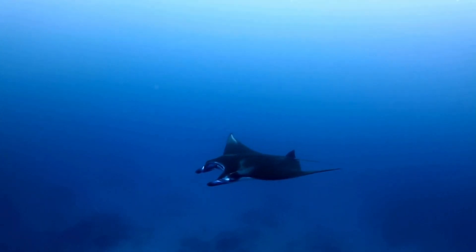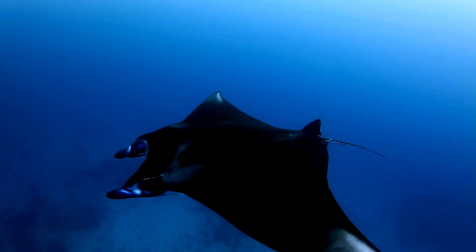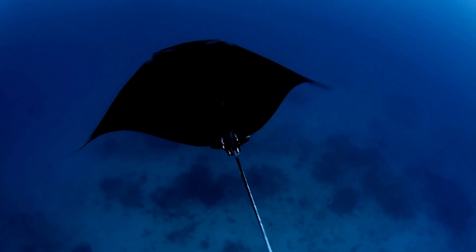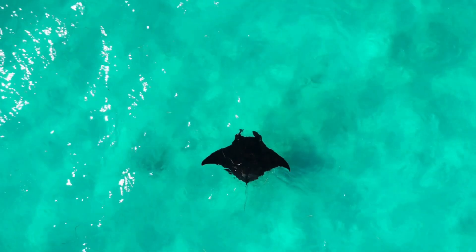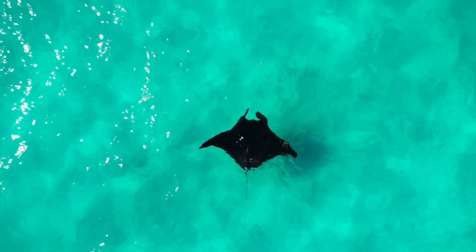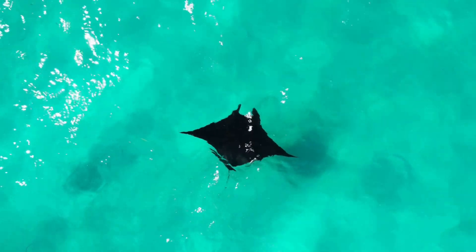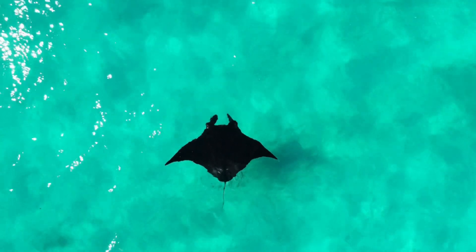While many reef mantas stick around local cleaning stations, oceanic mantas can migrate thousands of miles following seasonal plankton blooms — tracking data shows individuals crossing entire ocean basins. Manta rays have also been spotted at the surface basking in the sun between feeding or cleaning sessions. Scientists think the warmth might help with digestion or parasite control, a bit like warming up at a spa before the next dive.